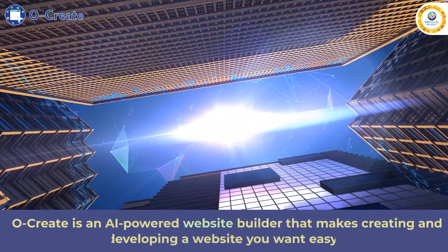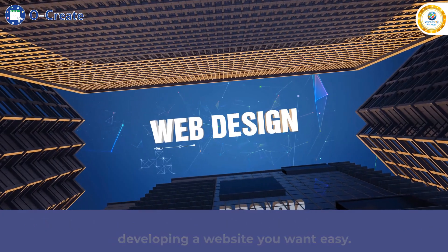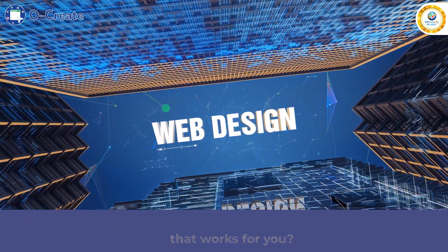Ocreate is an AI-powered website builder that makes creating and developing a website you want easy. Know more about Ocreate. Are you working on your website? How about building a website that works for you?